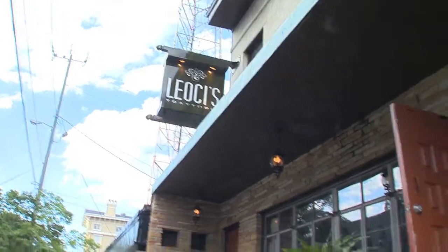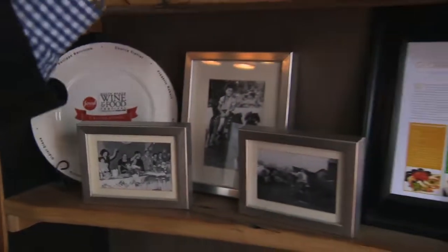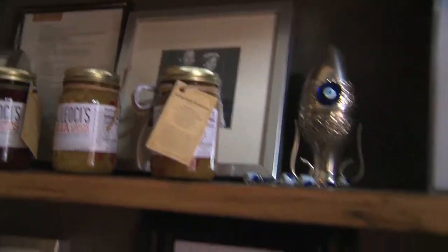Here at Lioci's we like everyone to feel at home, so that's why we put our family pictures up. This is my family cheersing at an Italian wedding. These are Lacy's grandparents and these are my parents right there.